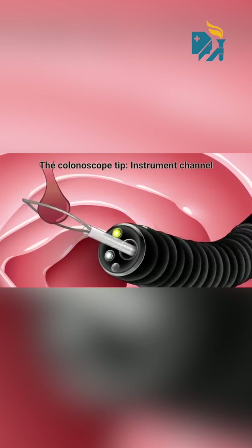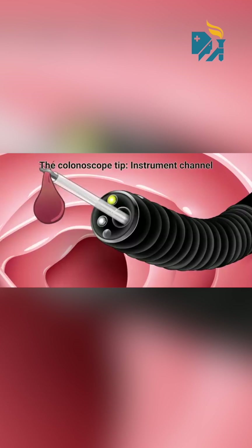Through colonoscopy we remove these polyps — we screen and actively search for them and remove them in the same setting. This can prevent cancer in the long term, and currently it is recorded as a gold standard tool for colon cancer prevention.